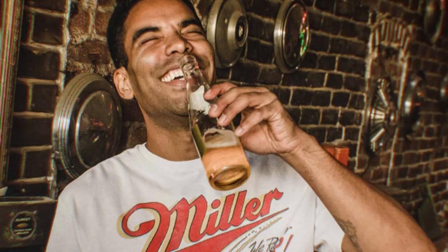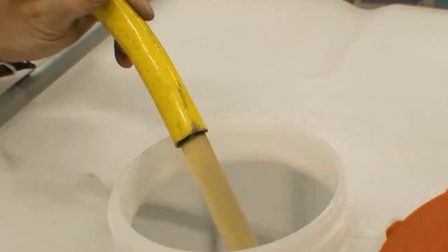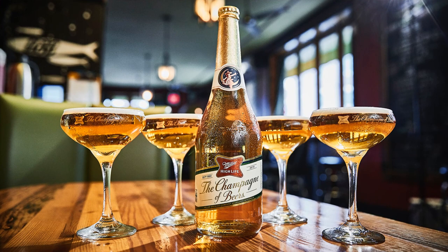Post-World War II saw a surge in Miller High Life's popularity. GIs returning from overseas developed a taste for it, leading to unprecedented demand. The brewery even had to ration supplies, a clear sign of the beer's growing popularity. High Life wasn't just a beer — it became a symbol of American joy and camaraderie.